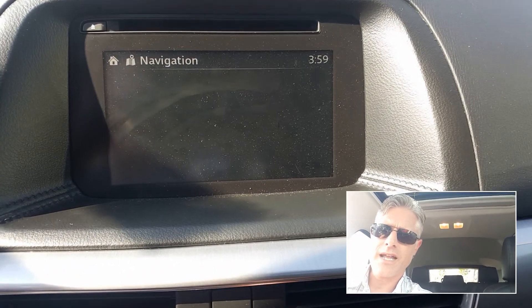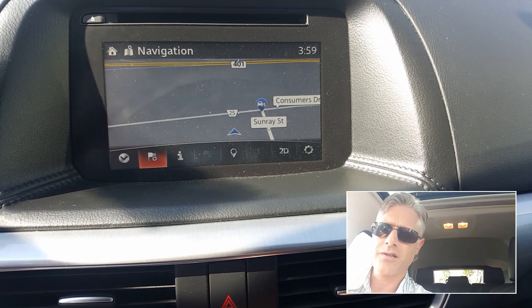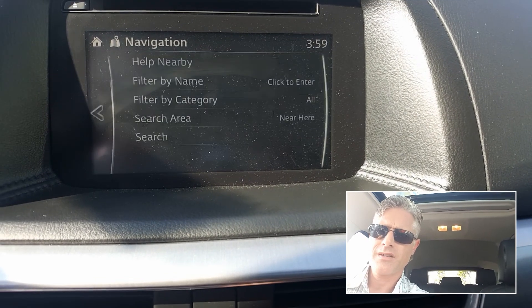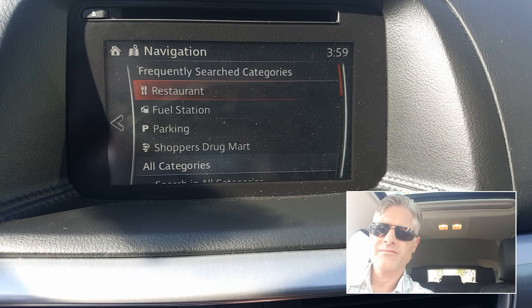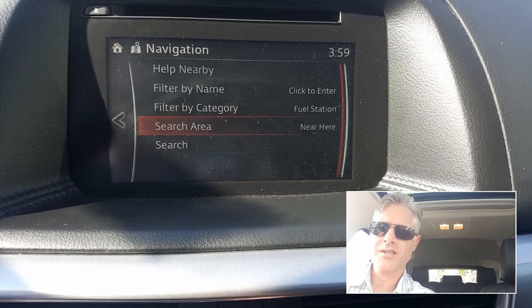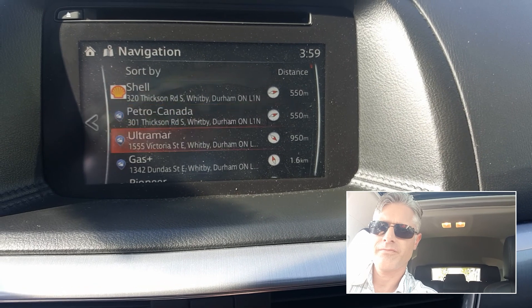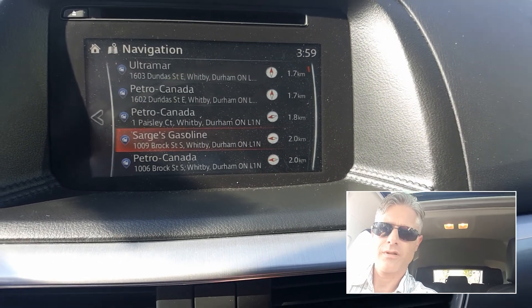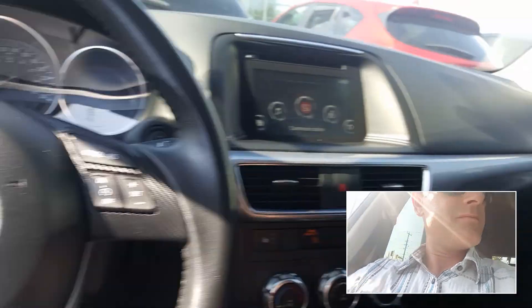I don't think it's got navigation — oh, it does have navigation, so there you go. This one's got Navi included, which is sweet. So you can go down and search for gas stations nearby — boom. That's cool. Yeah, so if this is an option for you guys, let me know.